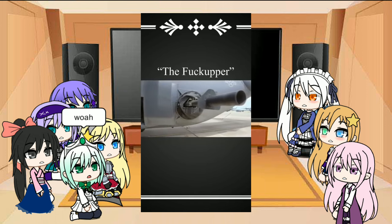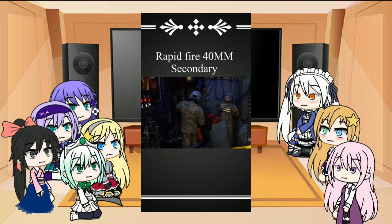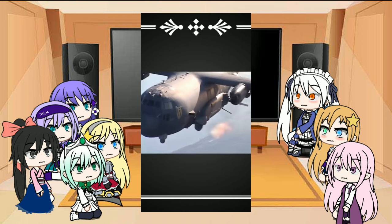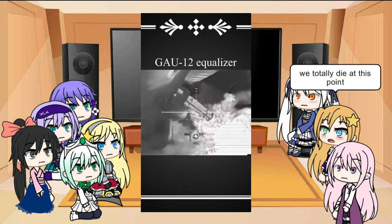Its main gun, the fuck-upper, is a 105mm howitzer. It doesn't really care if you're in a building or a tank. Its rapid-fire 40mm secondary will turn any terrorist on the run into a dark red mist. And if somebody really pissed you off, you can always try sending them 4200 rounds per minute of freedom. That's right, it has an equalizer.